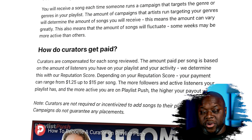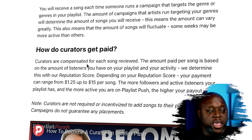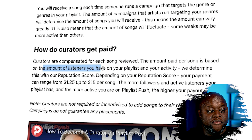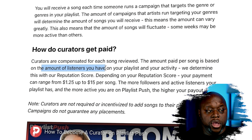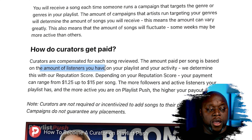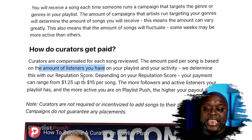The second caveat that wasn't mentioned is that while the original video says you could make $15 per song, you're most likely going to make somewhere between $1.25 and $15. This is how curators get paid — curators are compensated for each song reviewed. The amount paid per song is based on the number of listeners you have on your playlist and your activity, which they determine with your reputation score. Depending on your reputation score, your payment can range from $1.25 up to $15 per song. So if you just have 1000 followers, you're probably only going to make $1.25 per song and not the $15.